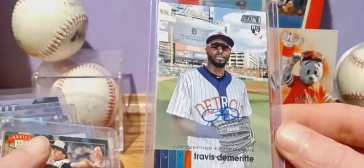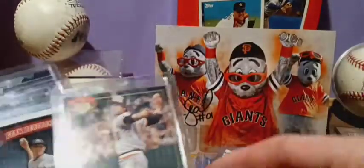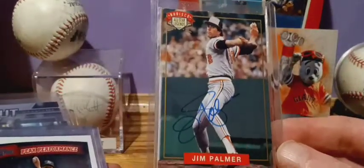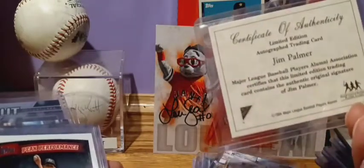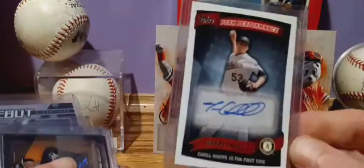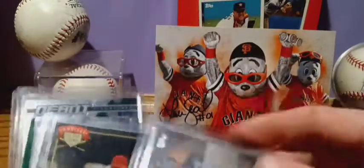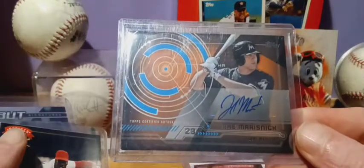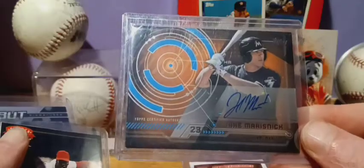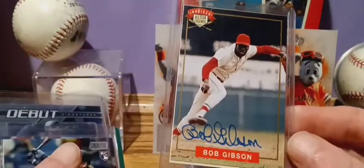Travis Dimitri rookie. Another Nabisco All-Star Legends — Jim Palmer, got the certificate of authenticity on the back. Trevor Cahill. Jake Marins — this is from 2014. And another Nabisco All-Star Legends — Bob Gibson.